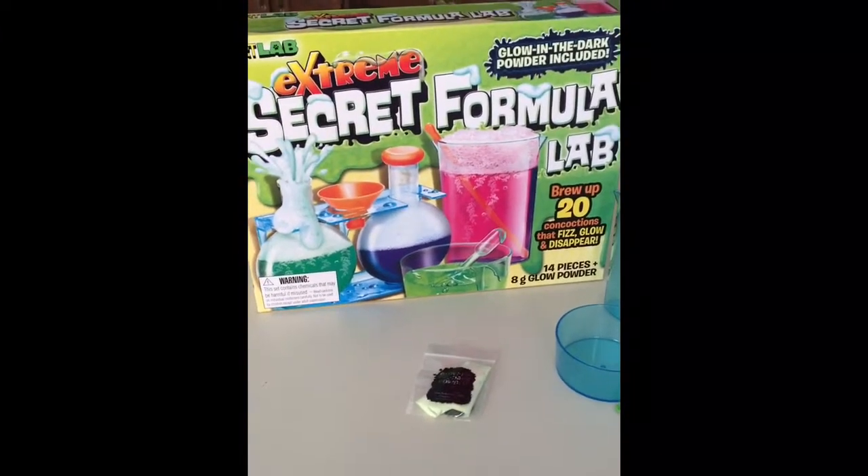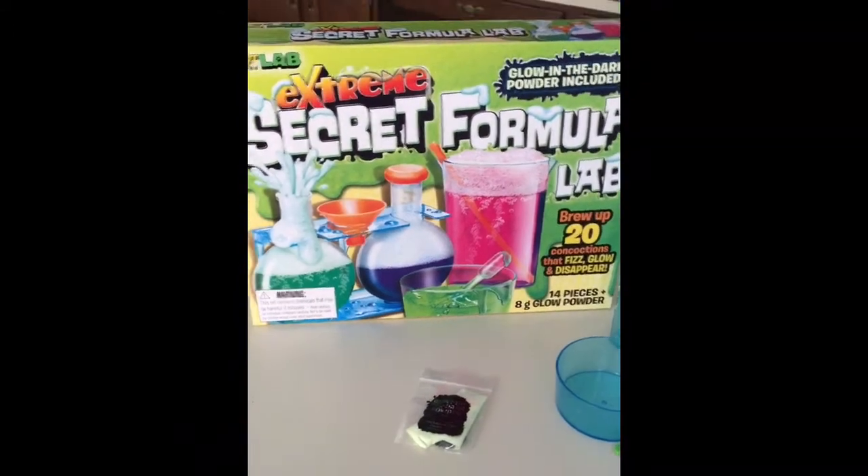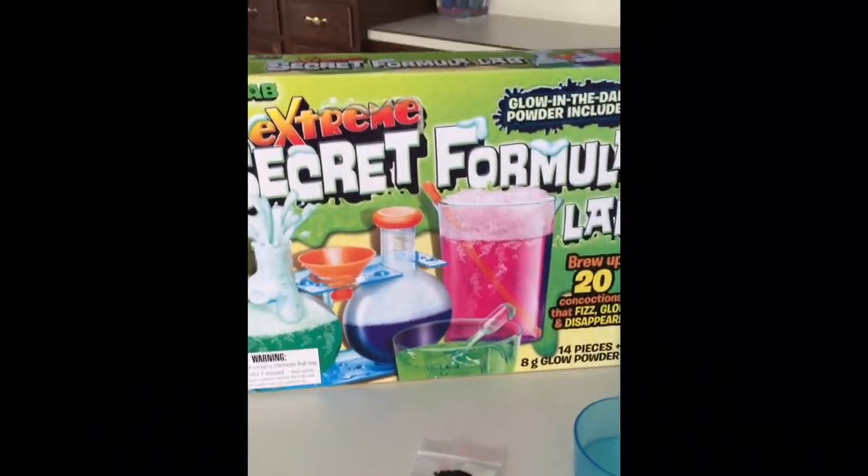Hey Science Kids, it's Science Mom and I want to just show you the new science kit that Cam just got for Valentine's Day. It's the Extreme Secret Formula Lab.